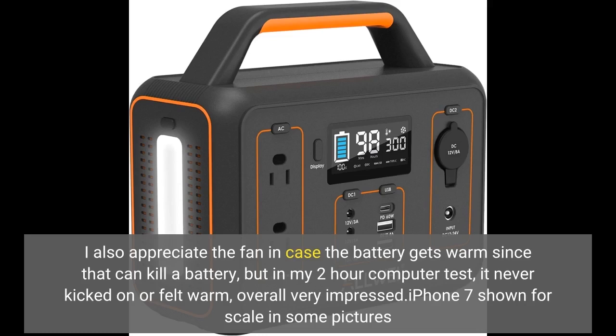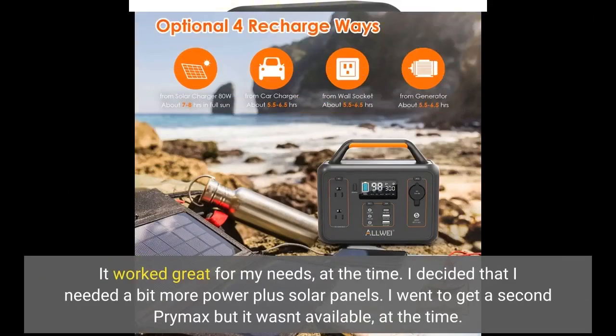iPhone 7 shown for scale in some pictures. It worked great for my needs at the time. I decided that I needed a bit more power plus solar panels. I went to get a second Primax, but it wasn't available at the time.